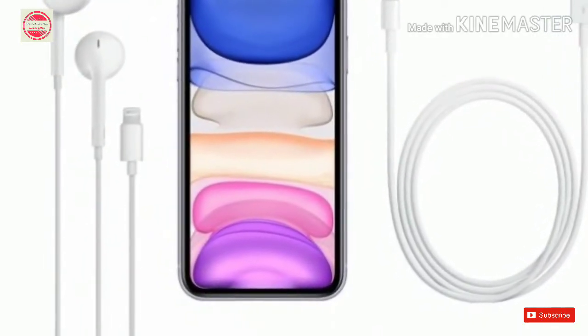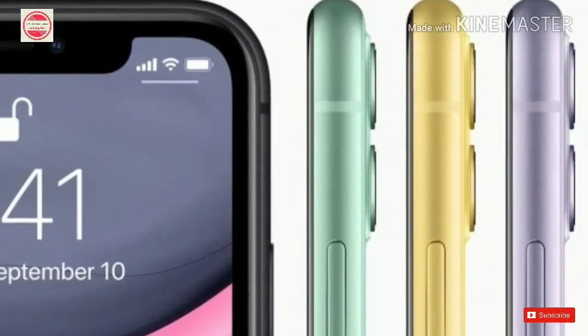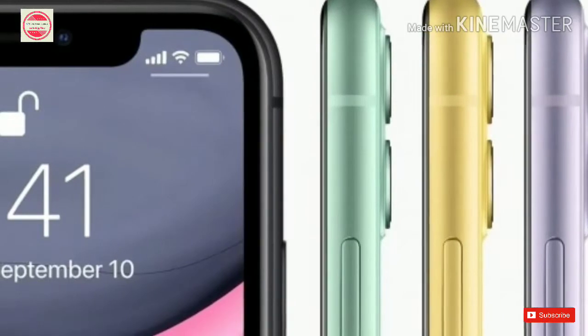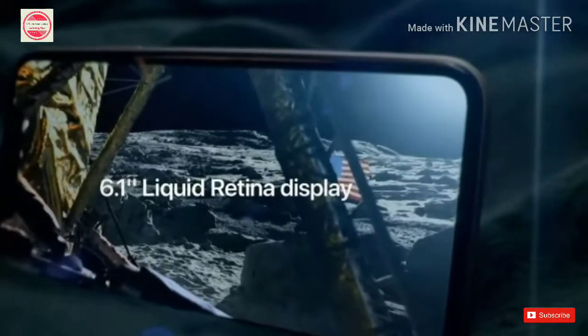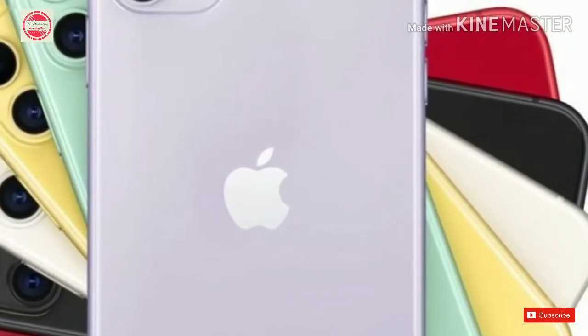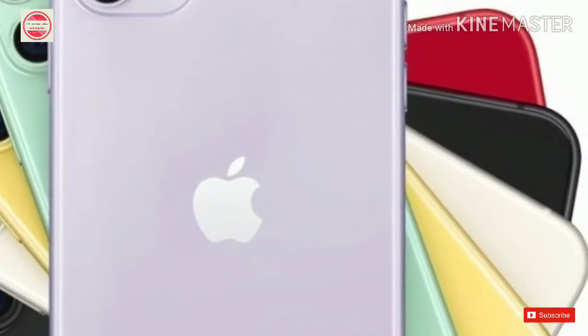The phone will also be offered in 128GB and 256GB variants that will retail at Rs. 69,900 and Rs. 749 (roughly Rs. 53,600), and Rs. 79,900 and Rs. 849 (roughly Rs. 60,800), respectively in India and the US.